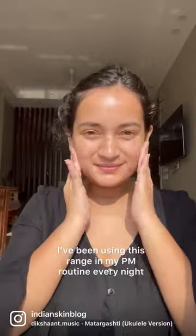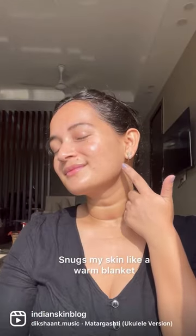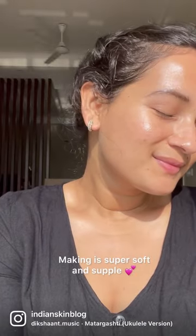Now, as the weather's been turning really dry right now, I've been using these in my PM routine every day and more than anything, I honestly love how they snug your skin like a warm blanket, making it so soft and supple in the process.